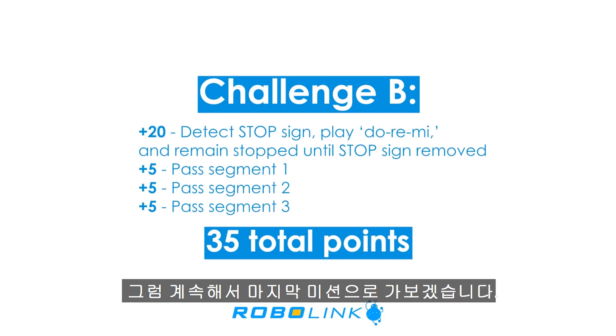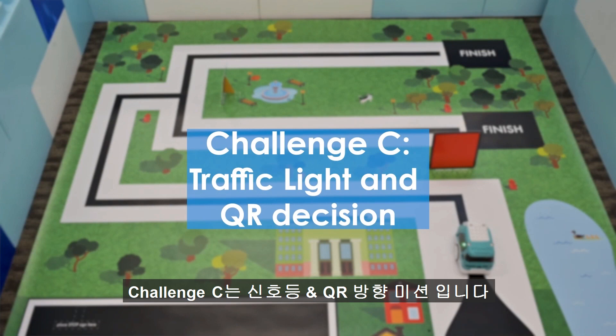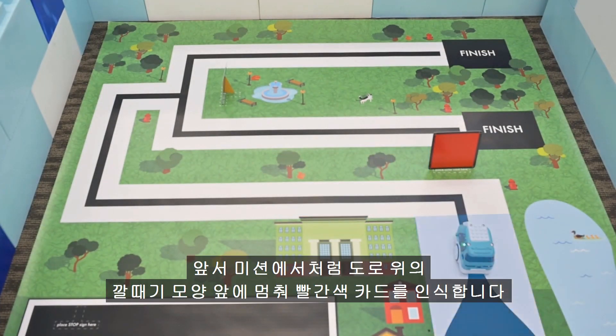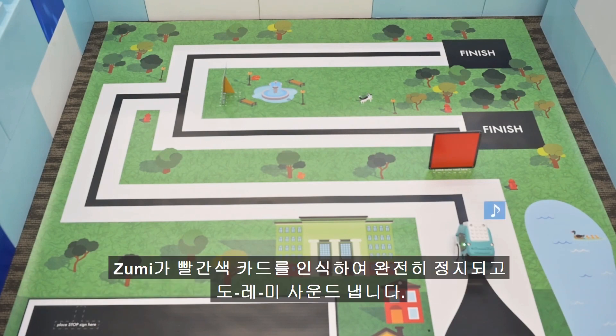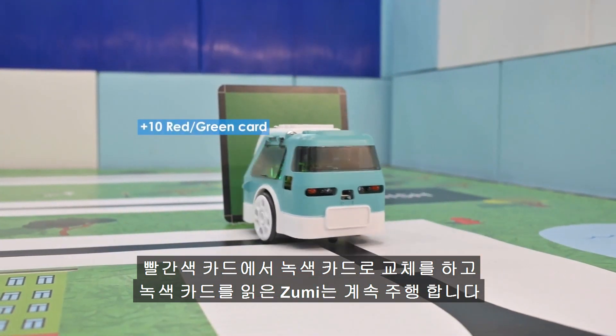Next, you'll continue on to the final challenge. Challenge C: traffic light and QR decision. For this challenge, Zumi needs to align with the color sign. Like before, you can use the funnel in the road to assist. A red card should be placed at the marker on the map before the start of your run. Zumi should stop before the red color card and wait. As soon as the red color card is detected, you must play a do-re-mi sound. Only when you swap in a green card should Zumi keep going.